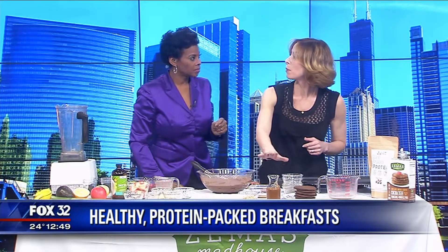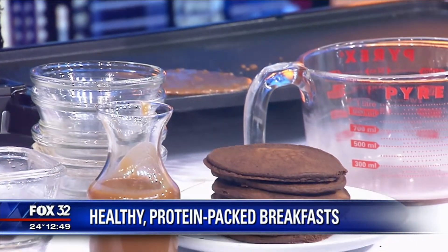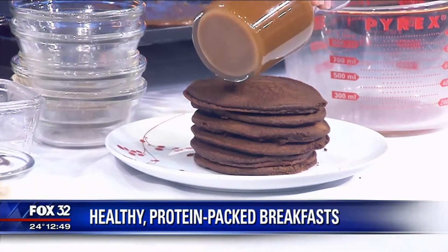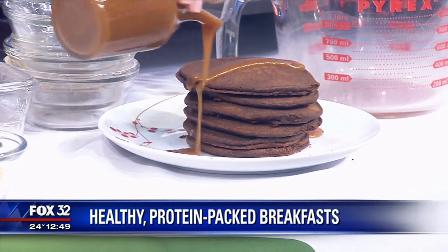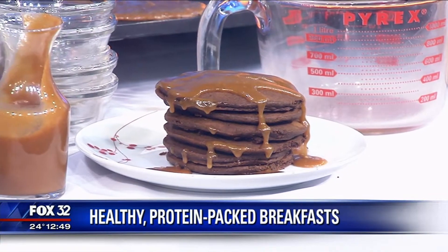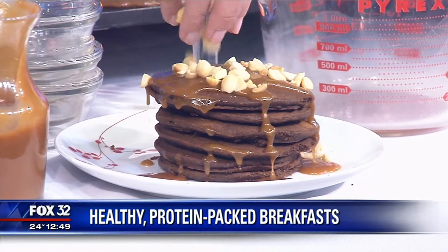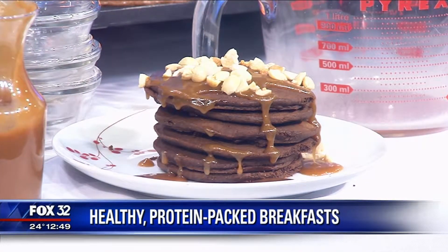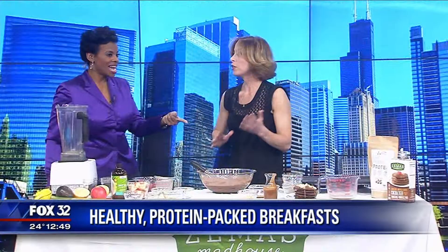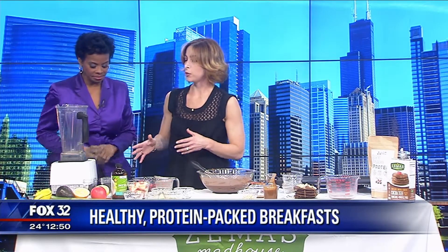To boost up the pancakes I've already made, I made a peanut butter maple syrup — you can just mix it up in a saucepan over low heat. This is additional protein; just pour it over your pancakes. To garnish, I've got some chopped roasted peanuts. If you have a peanut allergy, no worries — replace it with sun butter, soy butter, or almond butter.